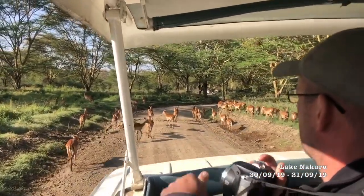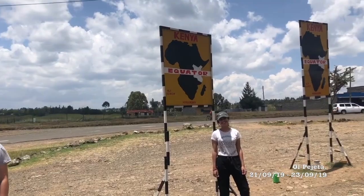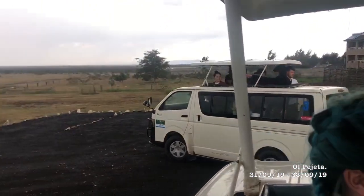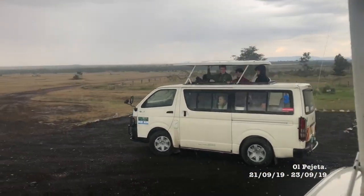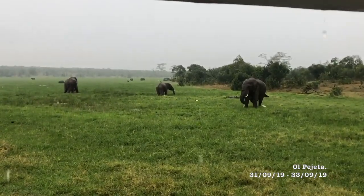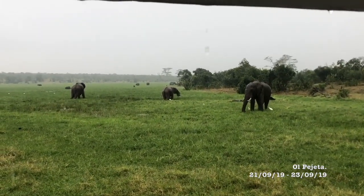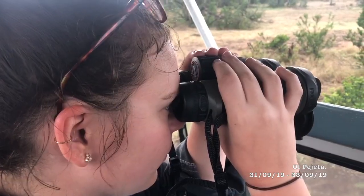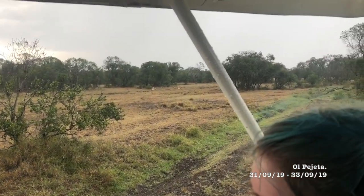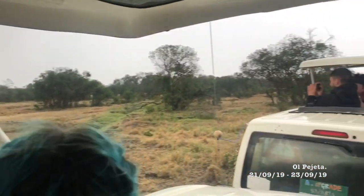And then we were on to Olpojeta Conservancy, passing by the equator on the way. Olpojeta acts as the largest black rhino sanctuary in East Africa and is home to three of the world's last remaining northern white rhino. This was my favourite out of all of the parks we visited. On the first day we managed to see cheetahs, lions and elephants in a bit of a back-to-back safari dream. The conservancy is one of only two in Africa to achieve IUCN Green List status, showing its excellence in managing vulnerable natural areas.